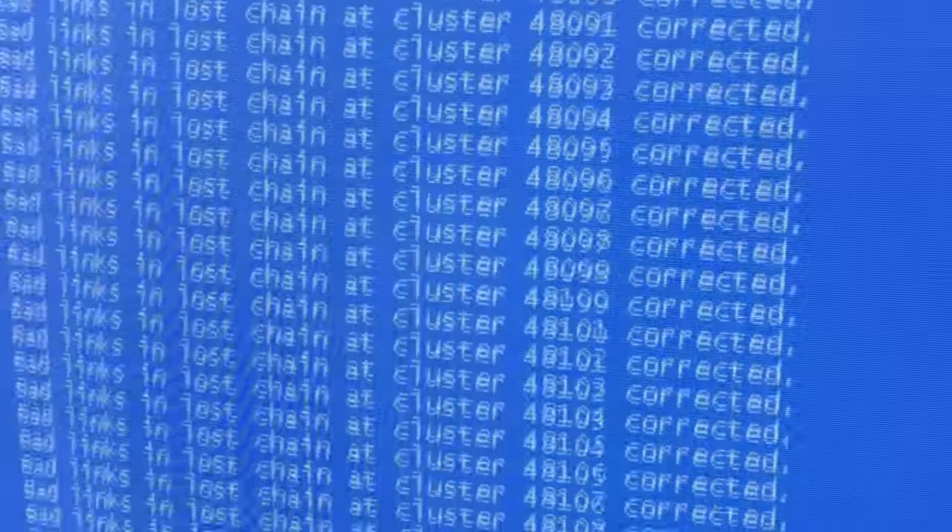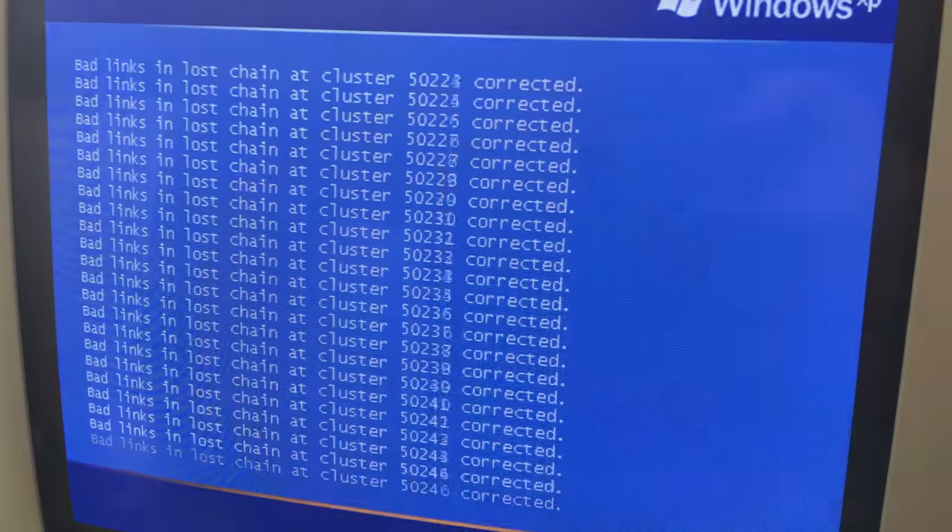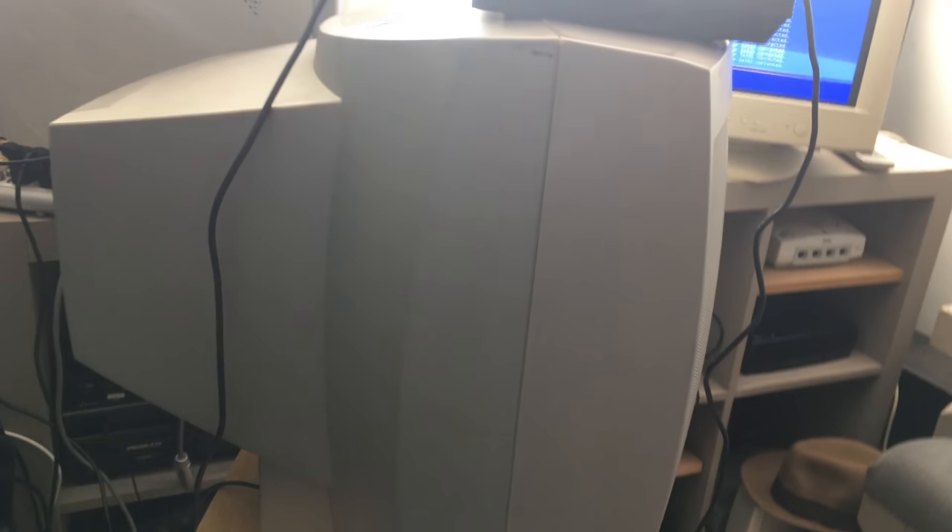Analog versus digital — it's the age-old debate. Is X better than Y? Unless of course you're talking analogue synths and digital, because analogue synths win all day every day. It's objectively true.